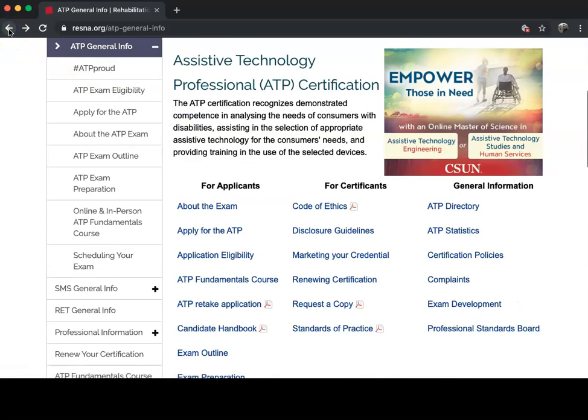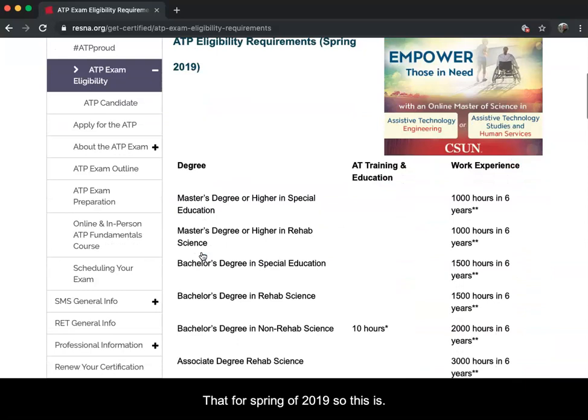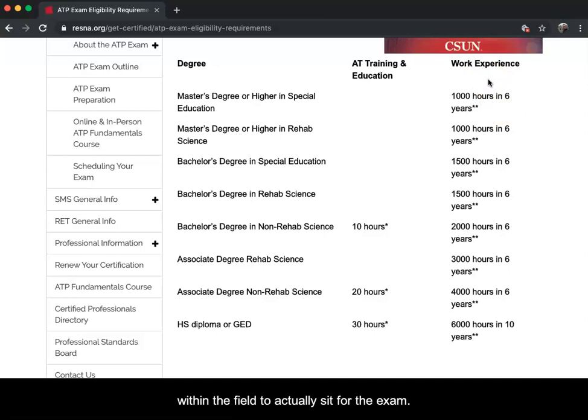We're going to click back and come down to Eligibility - who can actually take the exam. If you scroll down, you will see that for Spring 2019, this is what was required to sit for the exam. You would need a degree, ranging all the way down to a high school diploma plus AT training and education, plus work experience. For those taking a master's degree with an emphasis in assistive technology, you would still need 1,000 hours within six years of work experience within the field to actually sit for the exam.